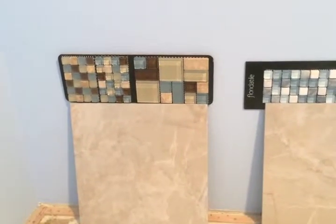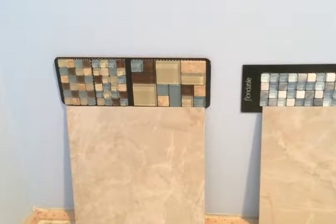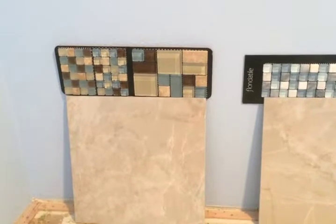Hi, Gus here. Here's my bathroom tile with matching Lestello. Trying to pick out which one looks best.